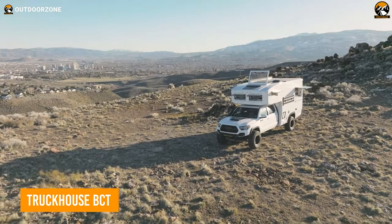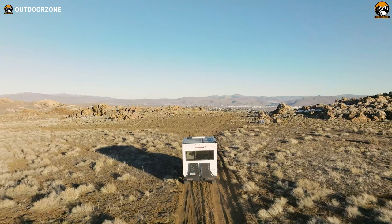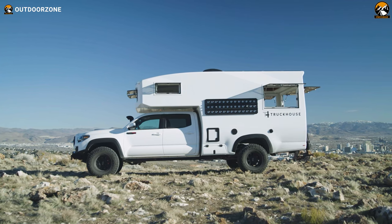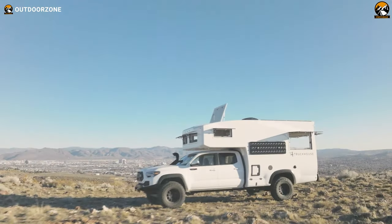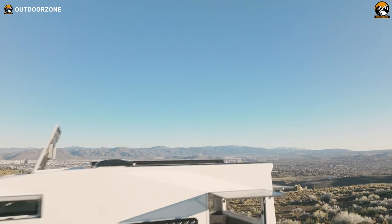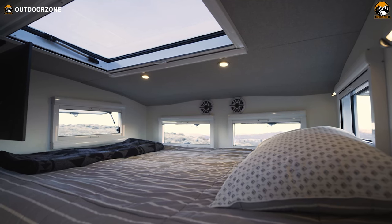The TruckHouse BCT is an expedition vehicle built by TruckHouse, a manufacturer of high-end custom-built motorhomes. The exterior of the BCT is rugged and durable, built to withstand the toughest conditions. It features marine, aerospace, and top-of-the-line off-road components that protect the occupants from the elements. The BCT also has a high ground clearance, heavy-duty suspension, and large off-road tires, allowing it to easily navigate rough terrain. The interior of the BCT offers a sleek living space with a full kitchen and a bed to rest after a long journey through the bumpiest trails.